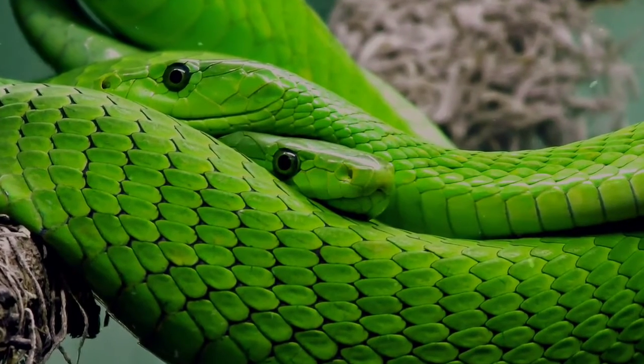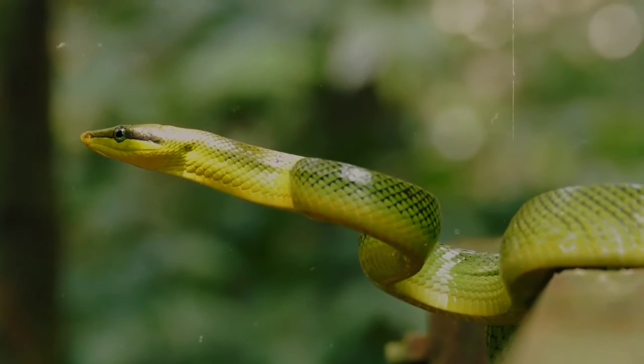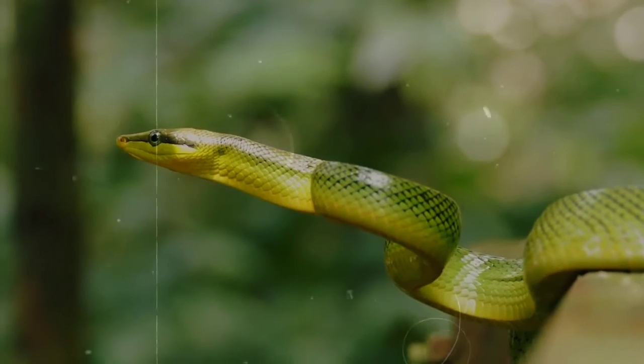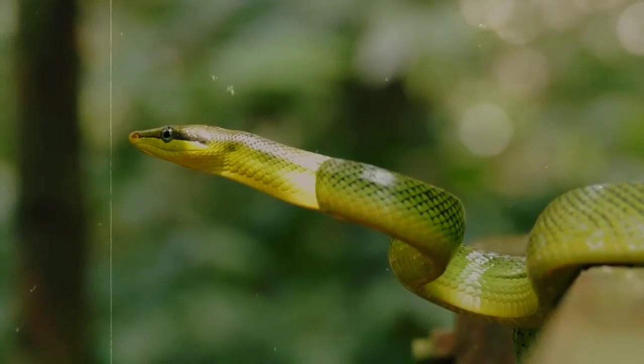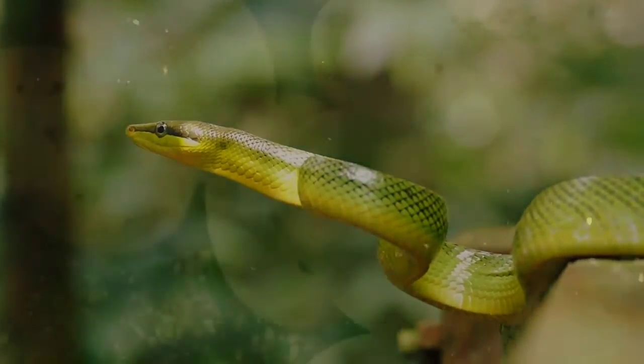Mambas mate during the rainy season, occurring between April and June. During this time, males will fight with one another, trying to force each other out of trees and pushing opponents to the ground below. They do not bite during this time, and typically the combats are more ritualistic than aggressive, although in the case of black mambas, aggression does occur.